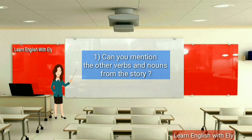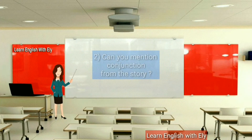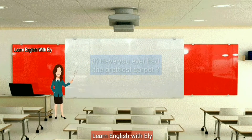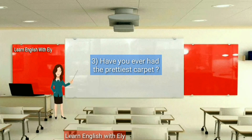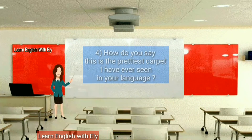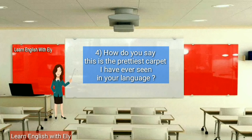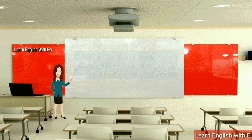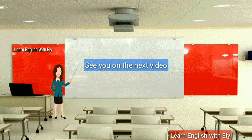One: Can you mention the other verbs and nouns from the story? Two: Can you mention conjunctions from the story? Three: Have you ever seen the prettiest carpet? Four: How do you say 'This is the prettiest carpet I have ever seen' in your language? If you don't mind, please write down your answers in the comment section below. See you in the next video!